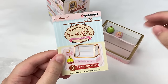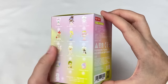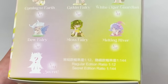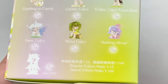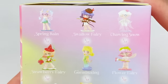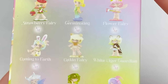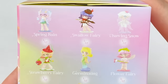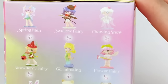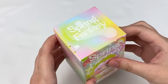Next: the Pop Mart Azura Spring Fantasy series. There are 12 designs plus one secret — regular editions at 1 in 12 rarity and the secret at 1 in 144. Designs include Spring Rain, Swallow Fairy, Thawing Snow, Strawberry Fairy, Germinating, Flower Fairy, Coming to Earth, Catkin Fairy, White Tiger Guardian, Dew Fairy, Musk Fairy, and Melting River. I really like Spring Rain, Strawberry Fairy, Flower Fairy, and Thawing Snow — and I'd love to see the secret!